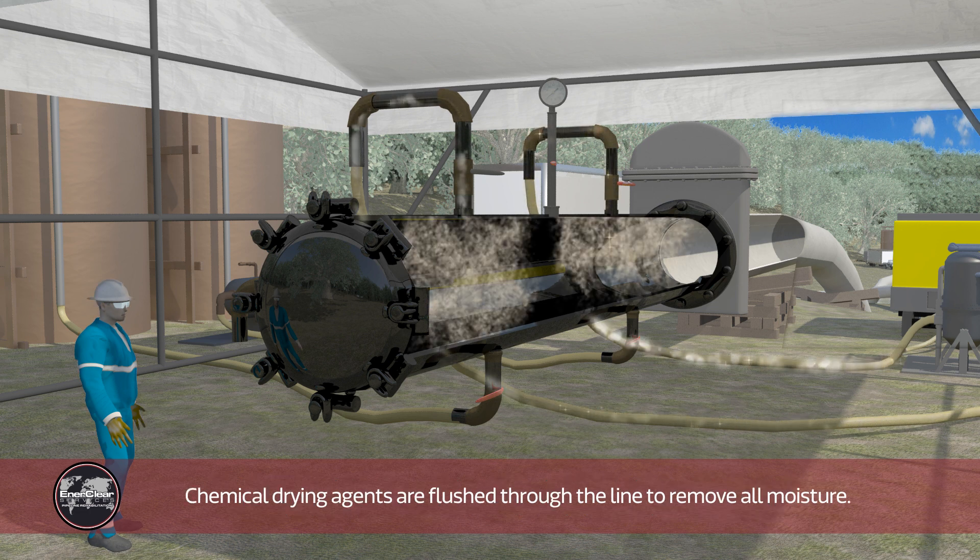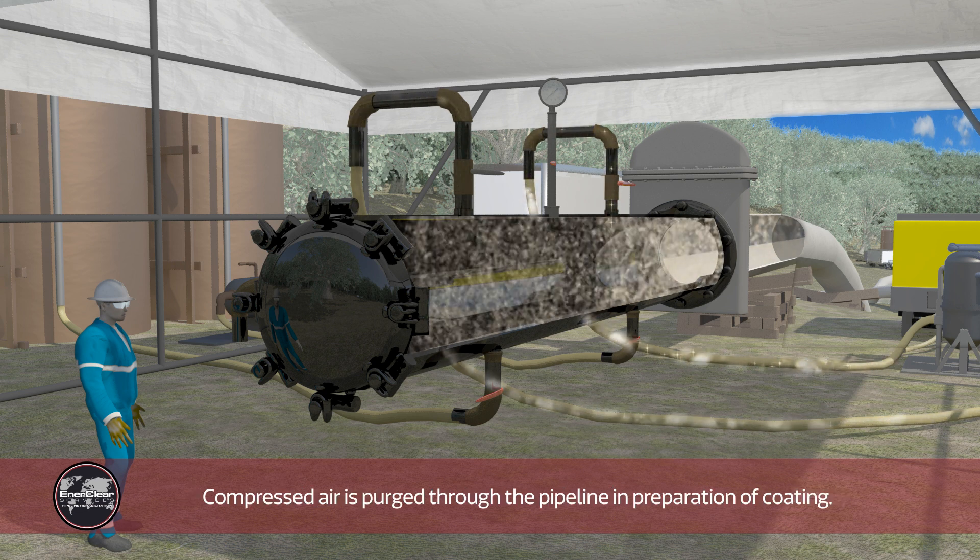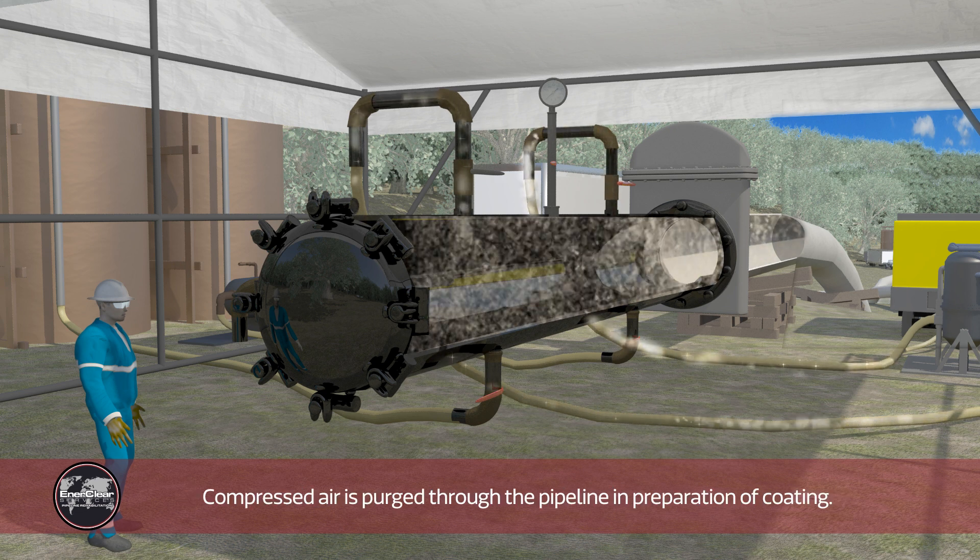Chemical drying agents are flushed through the line to remove all moisture. Compressed air is purged through the pipeline in preparation of coating.